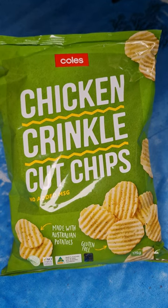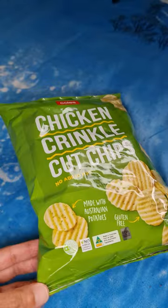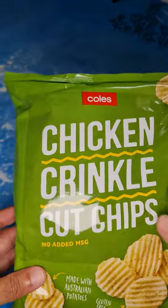These are crinkle cut chips — potato chips, a 175 gram pack with a 1.5 star health rating. This is the Kohl's brand and it's a chicken flavor. Hopefully it's going to be good.